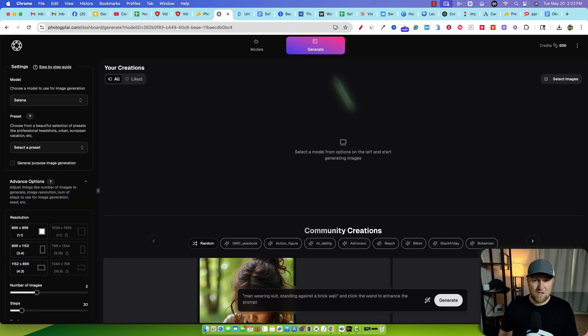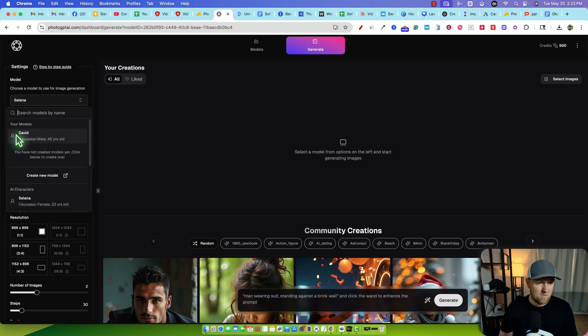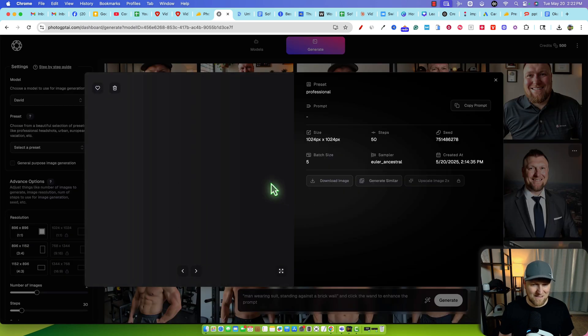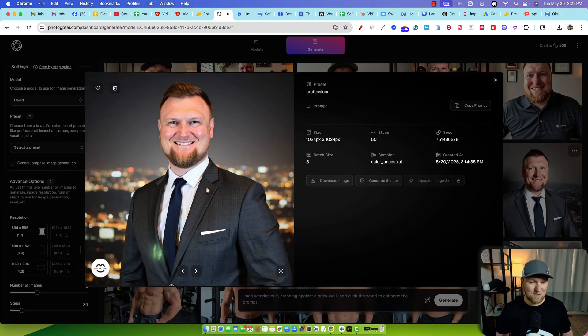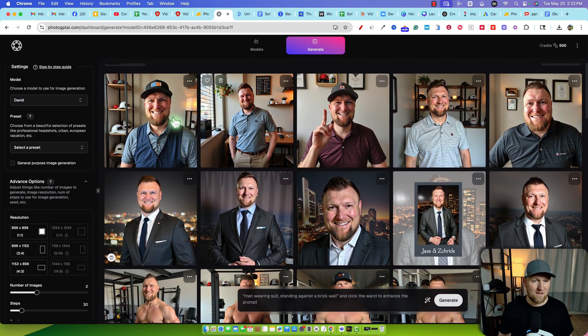Now we're going to go over to the generate section and I'm going to select my model, which is going to be me. Here's my first trained model. It's going to create all these images. Some of them — like my head looks big or something — but it did a good job overall. Some of these are not even usable, like this one right here. Look how skinny I am, and then my face is super swollen. So obviously you're going to have to look through these — it did a good job on some and didn't do a good job on others.